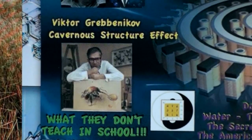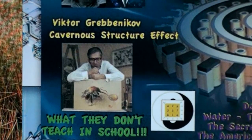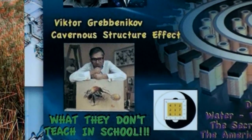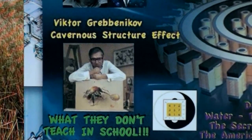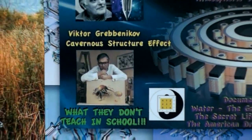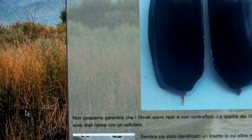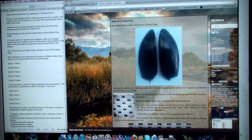I found an update regarding the work of Viktor Grabennikov. If you're not familiar with his strange research, I have the information in the video description. It seems that the bug that Viktor Grabennikov was experimenting with may have been identified.